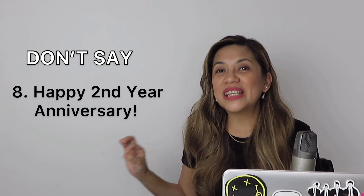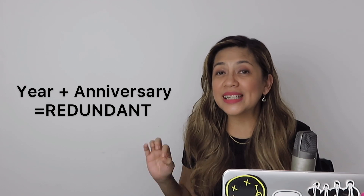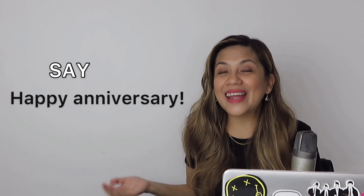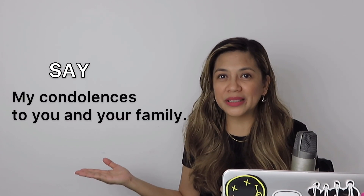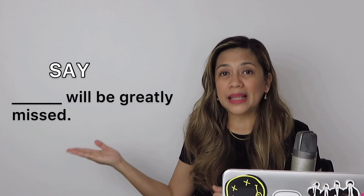Number 8: don't say 'happy second year anniversary,' because by definition, an anniversary is the date on which an event took place in a previous year. So the use of the word 'year' with 'anniversary' is redundant. Just say 'happy second anniversary.' If it's the first year, you can simply say 'happy anniversary.' Also, don't just say 'condolence' — or for us Filipinos, 'condolence' — when someone you know has lost a loved one. If you want to use the word, say 'my condolences' or 'my condolences to you and your family.' You can also say 'I'm sorry for your loss,' 'you have my deepest sympathy,' or 'blank will be greatly missed.'